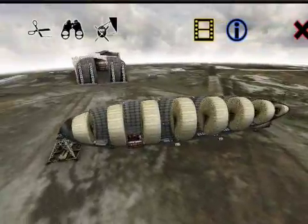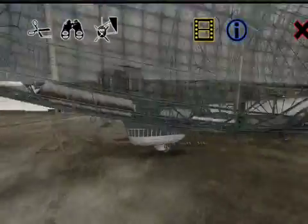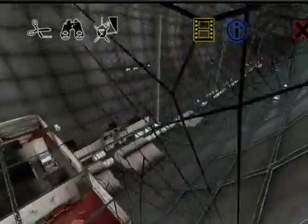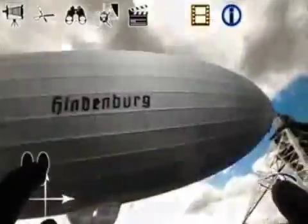Just in time for the 76th anniversary of the last flight of the Hindenburg, Hindenburg 3DA is a 3D virtual reconstruction of the Hindenburg LZ-129 airship.